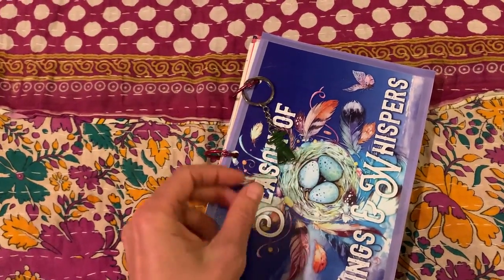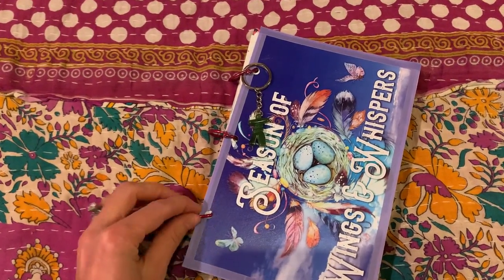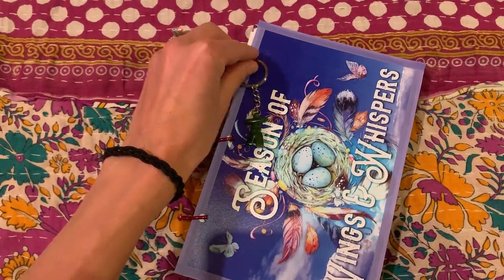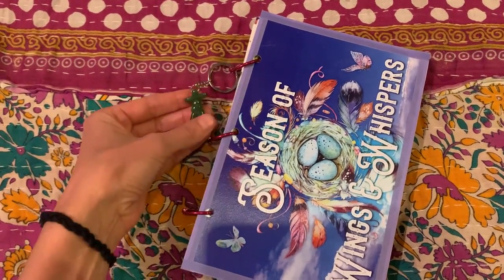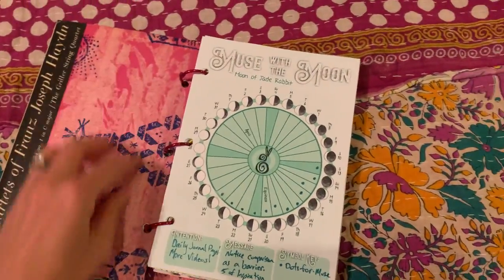I actually received the Inukshuk on accident — I was supposed to get a jade rabbit — so it was kind of synchronistic because then we ended up weaving the Inukshuk into our balancing quest. He's a fun little guy and I enjoyed learning about them.